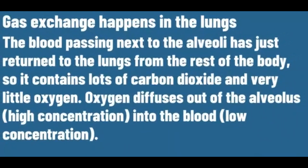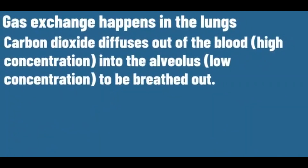The blood passing next to the alveoli has just returned to the lungs from the rest of the body, so it contains lots of carbon dioxide and very little oxygen. Oxygen diffuses out of the alveolus into the blood. Carbon dioxide diffuses out of the blood into the alveolus to be breathed out.